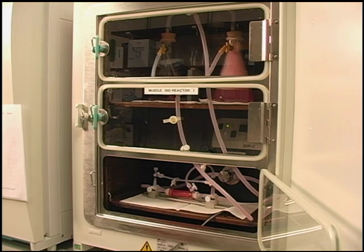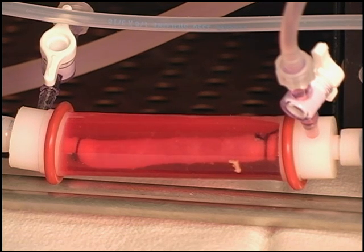Every part of the body has cells capable of regeneration. Your heart cell can make more heart cells, and so on.